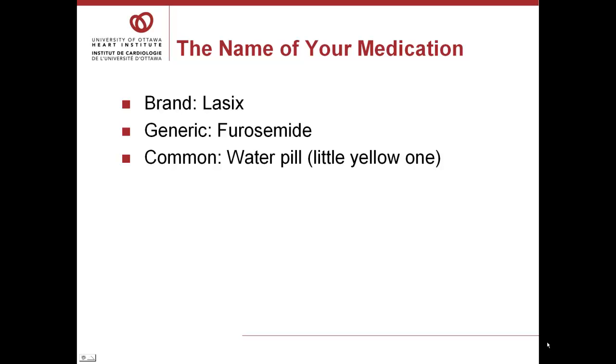This starts with knowing the name of the medication. All drugs have two names. One is the brand name — for example, Lasix — and the other is the generic name, in this case furosemide. Sometimes people refer to their drugs by their action, for example, 'that's my water pill,' or by their description, 'the little yellow one.' It's important to try to learn both the brand and generic names for your drugs. This will help prevent confusion when you speak to different health care professionals.